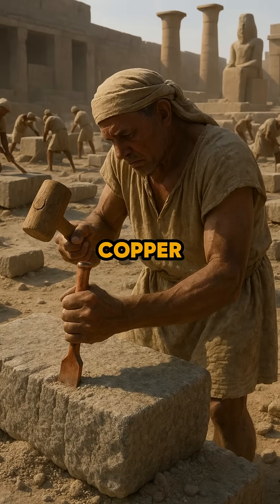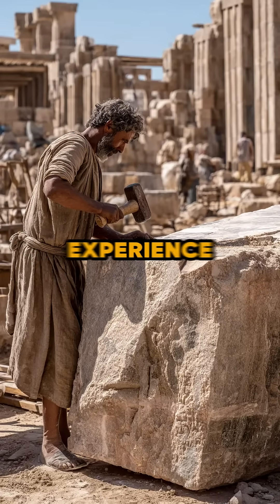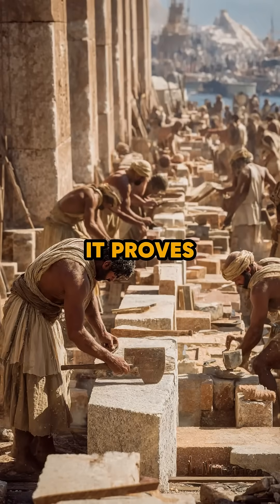Even with just a copper chisel, skilled builders shaped massive granite blocks that became temple walls, pillars, and monuments. One simple tool, guided by experience and patience, created structures that still stand thousands of years later. It proves that knowledge and skill matter more than advanced tools.